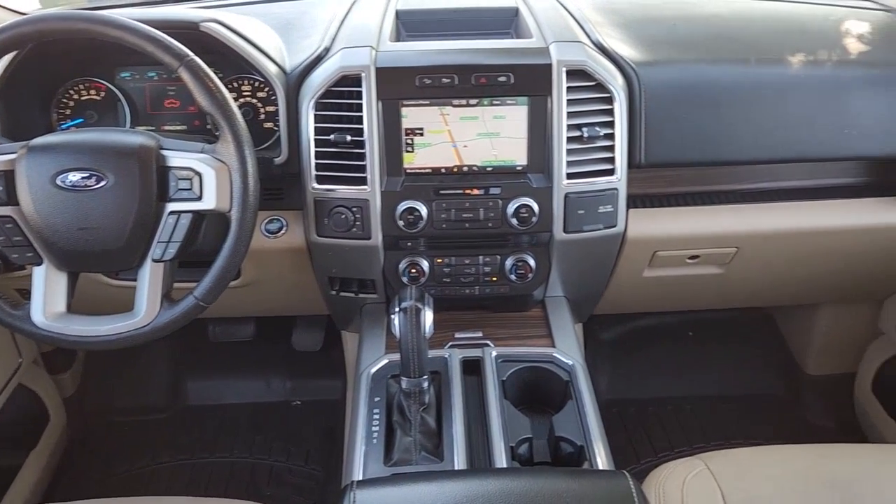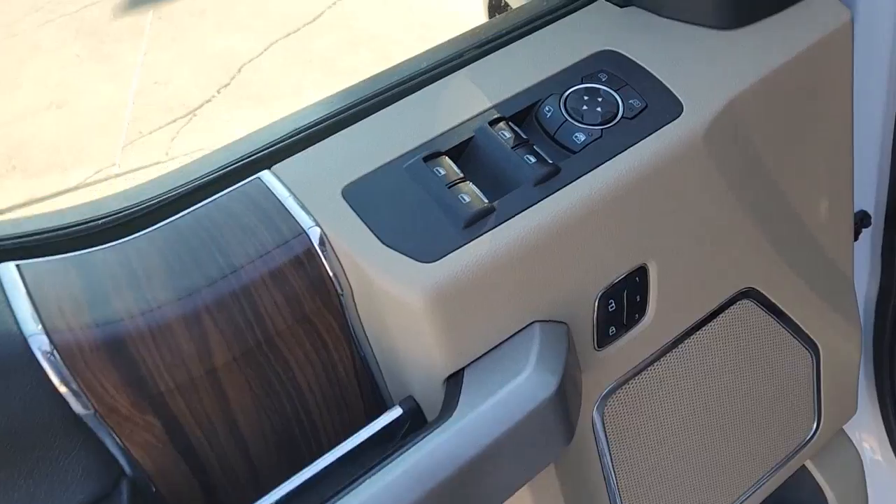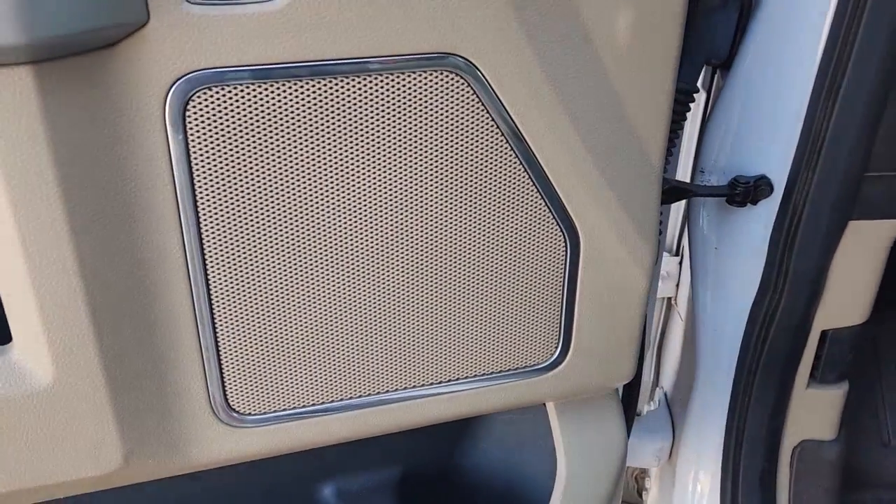Panoramic roof, keyless entry, heated driver's seat, cooled driver's seat, sunroof, satellite radio, remote engine start, power passenger seat, lane keeping assist, iPod, and MP3 input.